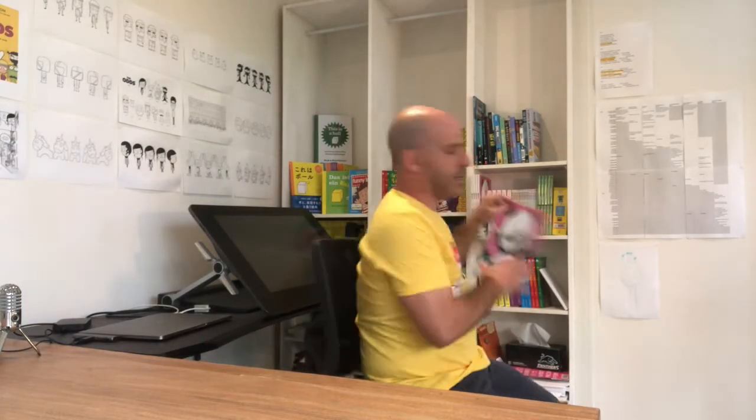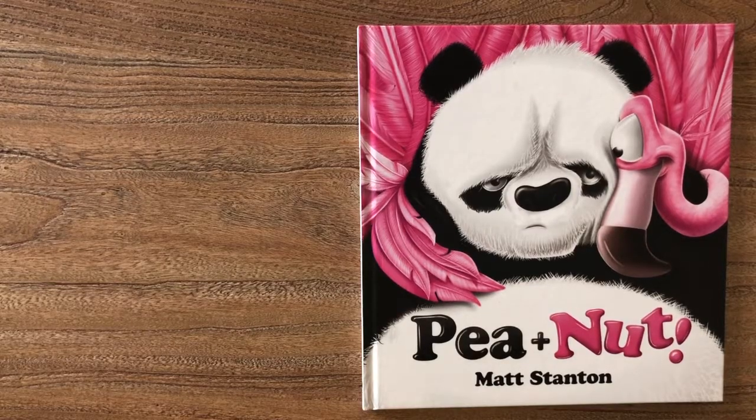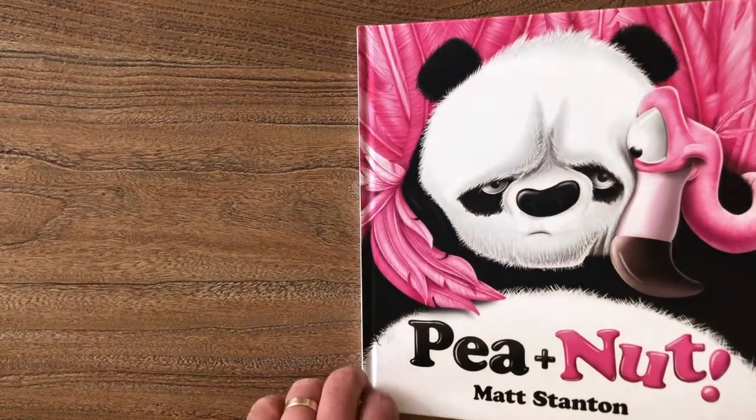I'm going to read Pea and Nut — this is one of my picture books that I made. I've actually just finished the second one, Pea and Nut Go for Gold, which will be coming out in Australia and New Zealand a little bit later in the year. So I thought I might read you this. Okay, let's try — Pea and Nut, by me.